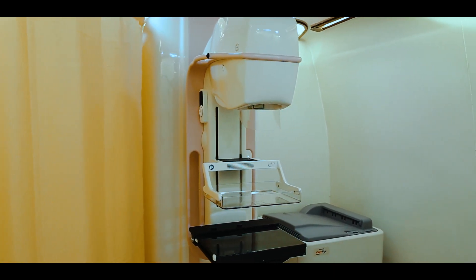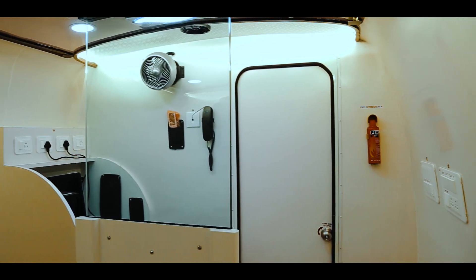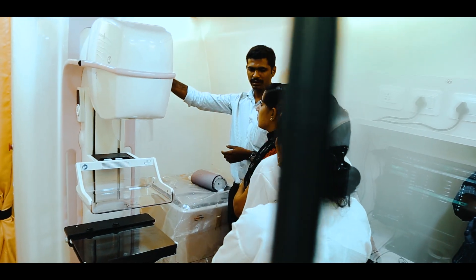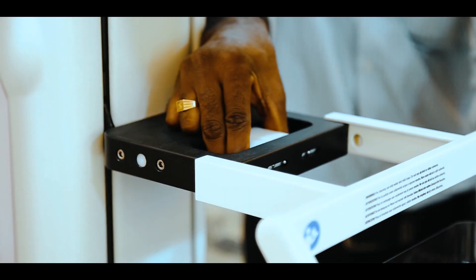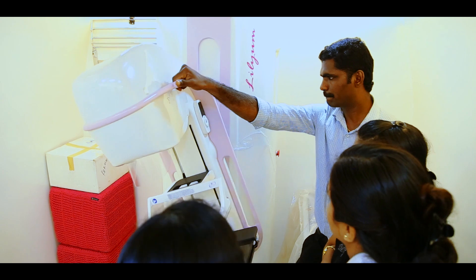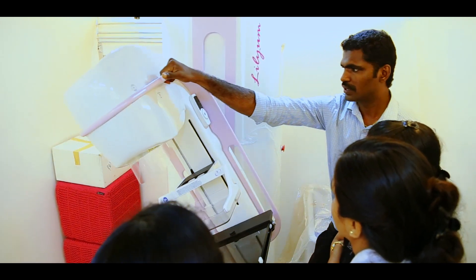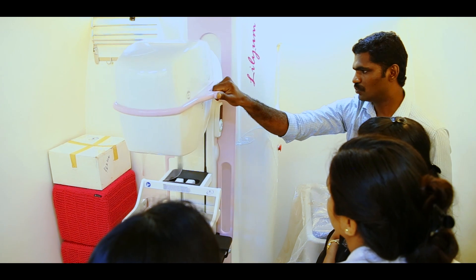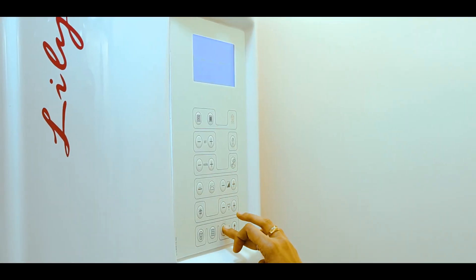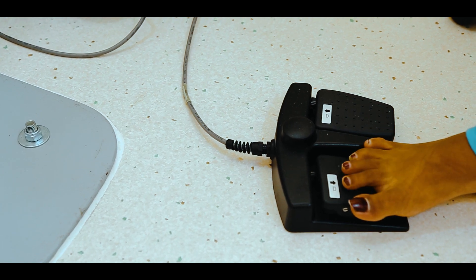The mammography examination room includes radiation-safe lead glass for operator safety and best-in-class control systems. The interiors are designed to provide the patient with a comfortable experience while undergoing the examination.